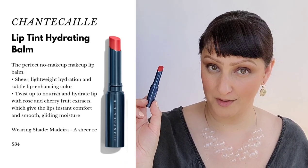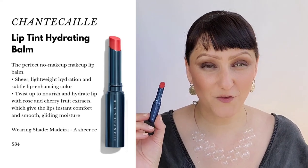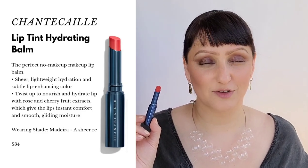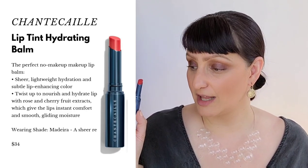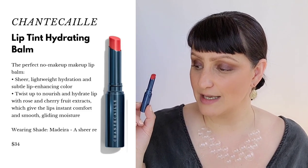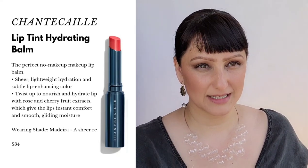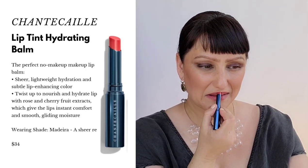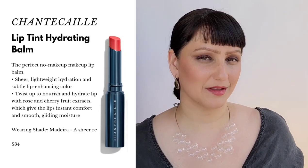The next color is the Lip Tint Hydrating Balm. These retail for $34 and I got the color Madeira. These are fantastic for summer or for those who like a very bright but natural, subtle-looking finish — really hydrating and they look so beautiful with a smoky eye. It states this is the perfect no-makeup makeup lip balm, pairing sheer lightweight hydration and subtle lip-enhancing color in a chic slim swivel pen. It really is like a tint to your lips. I love this together — you can't get much more summer than this.